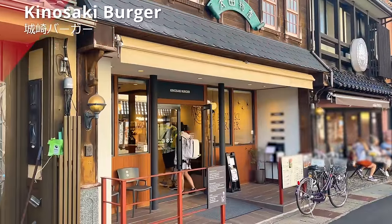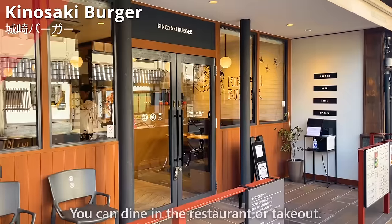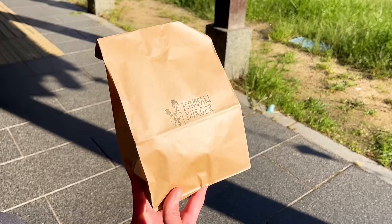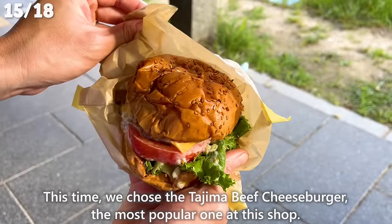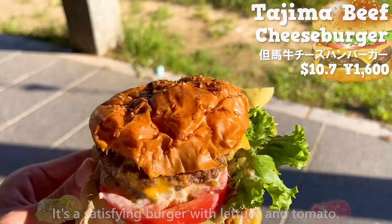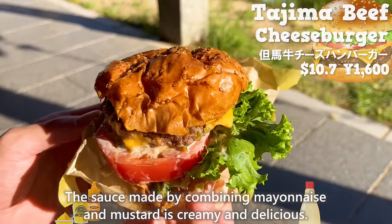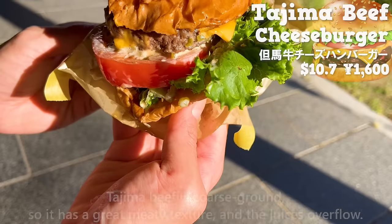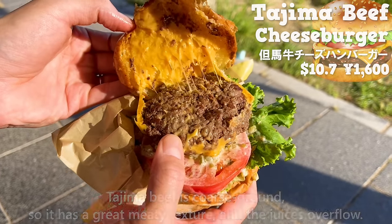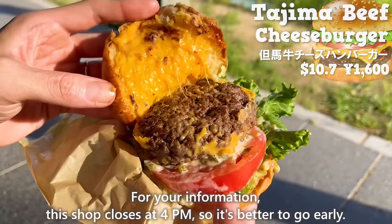Next, we introduce Kinosaki Burger, a popular shop where you can enjoy hamburgers made with Tajima beef. You can dine in or take out, and they make it fresh after you order. We chose the Tajima beef cheeseburger, the most popular item. The patty is 100% Tajima beef, making it a satisfying burger with lettuce and tomato. The sauce combining mayonnaise and mustard is creamy and delicious. Tajima beef is coarse ground, giving a great meaty texture with juices overflowing, and the melted cheddar cheese is incredibly delicious. Note that this shop closes at 4 p.m., so it's better to go early.